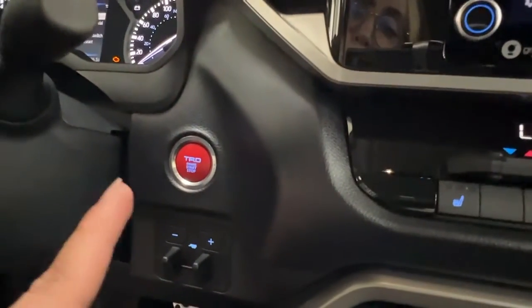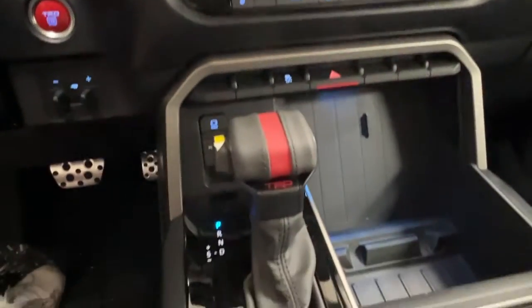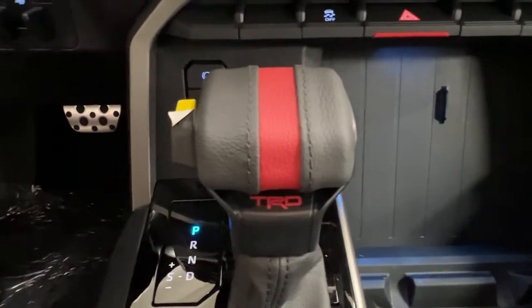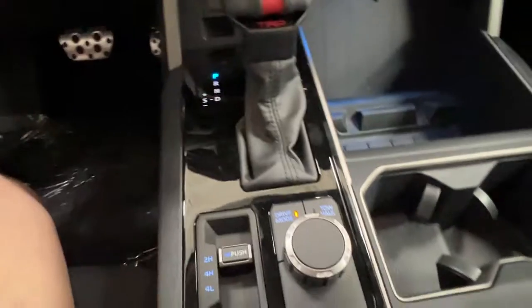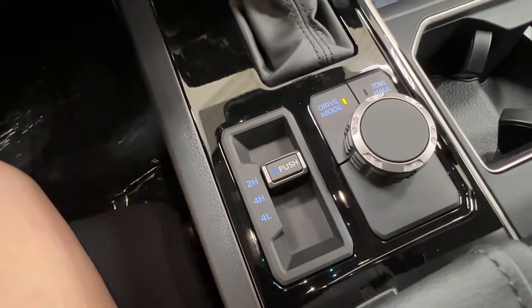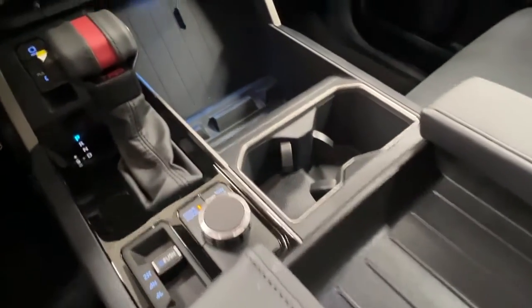Next to this, push-start ignition as well as your trailer brake. We do have the leather TRD gear shift, then your traction control and your four-way, and your various driving modes just behind your gear shift, as well as your two-high, four-high, and four-low. We then have a nice amount of storage in and around your console spaces.